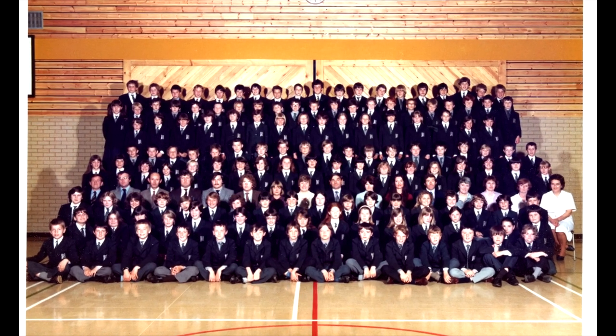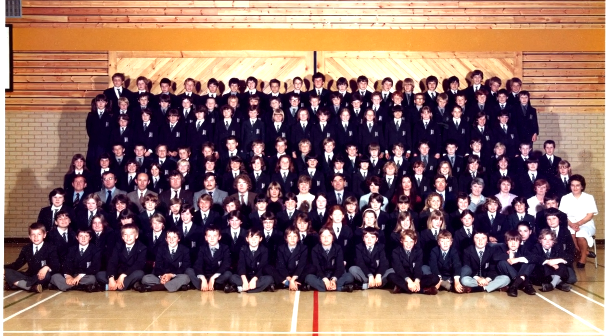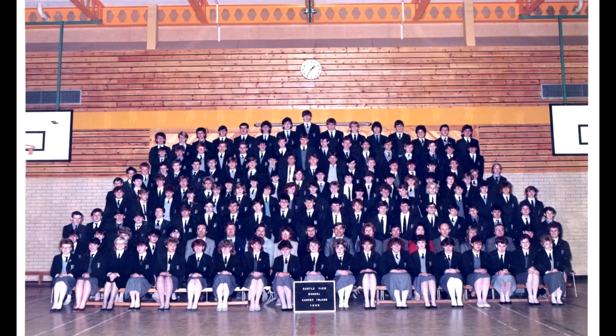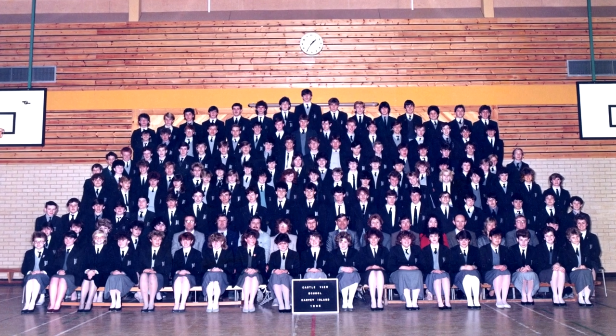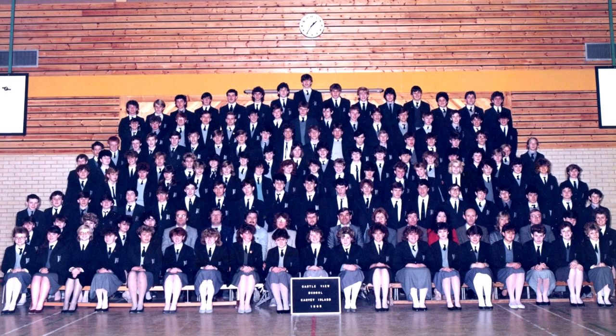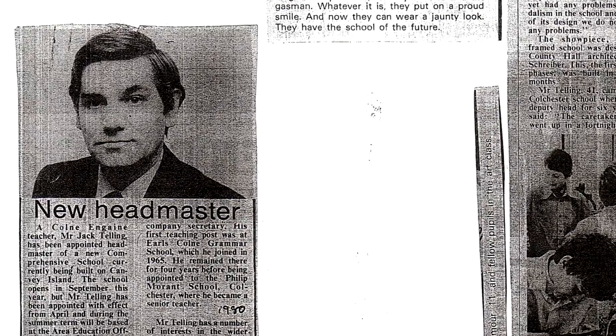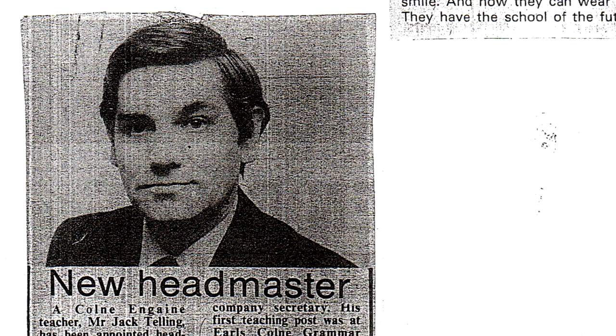Castleview School opened in 1980 as the third secondary school on the island, joining Thurwick Park and Cornelius Vermoeden. The £2.4 million school was built and opened due to increased pupil numbers on the island. Upon opening, one year group was admitted at a time, starting with 150 Year 7 pupils. There were 10 teachers averaging classes of about 15 students each, although within five years the school was expected to hold about 900 children. The head teacher who opened the school was Jack Tenning, who came from a Colchester school where he was deputy head for six years.